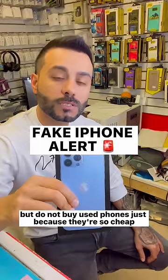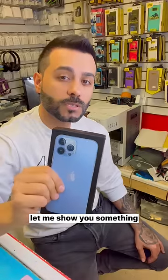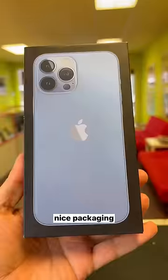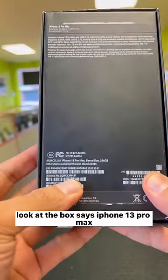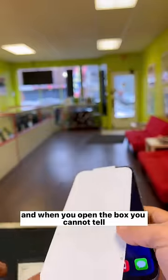I don't know who needs to hear this, but do not buy used phones just because they are cheap. Let me show you something. Nice packaging — look at the box, it says iPhone 13 Pro Max, and when you open the box, they cannot tell.